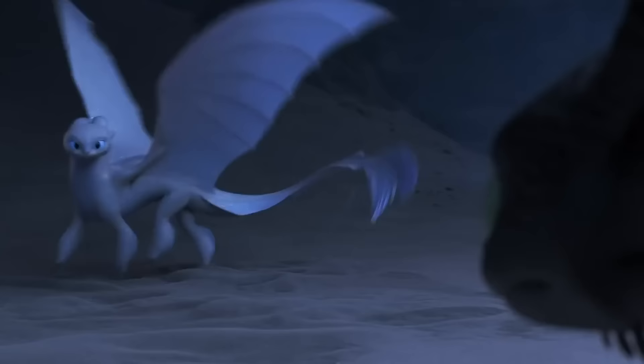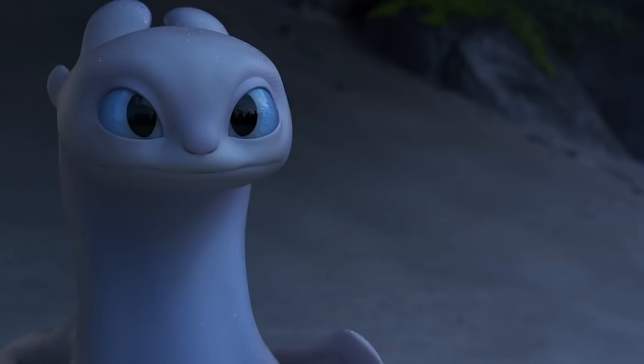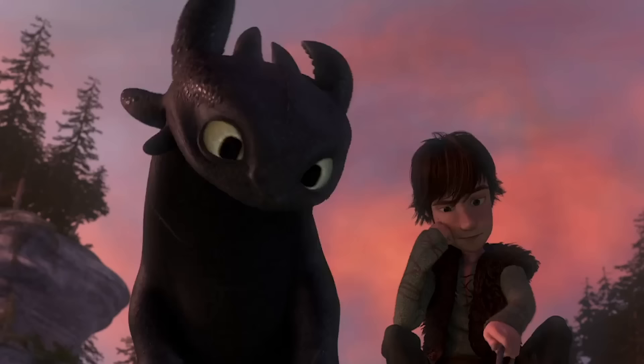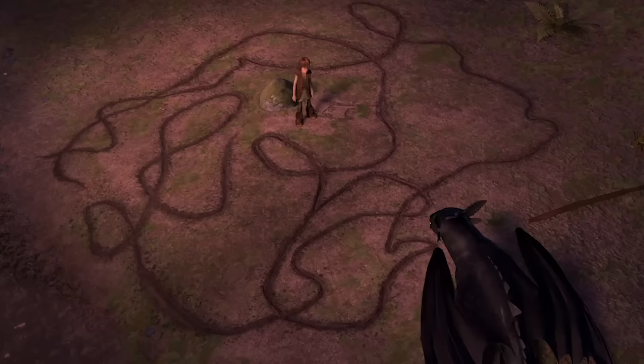One of the more touching moments in The Hidden World came when Toothless uses a stick to draw the Light Fury and bond with her. This is the exact same thing Hiccup did with Toothless in the first dragon movie. Not only did Toothless use the same bonding tactic, but he actually remembered the moment long afterwards — and he actually got a lot better at drawing in the meantime.